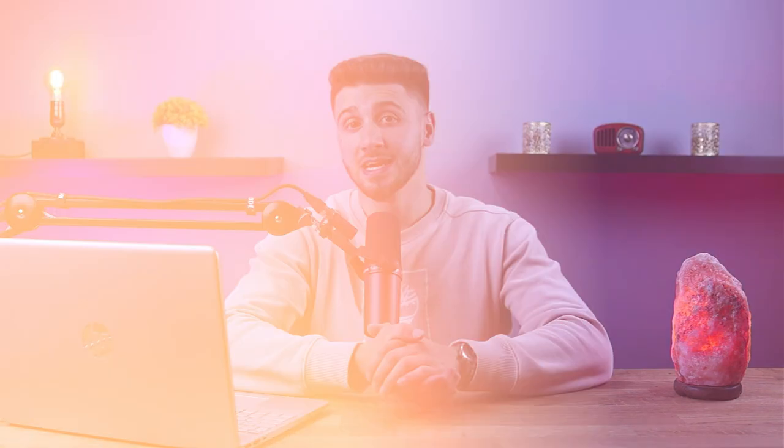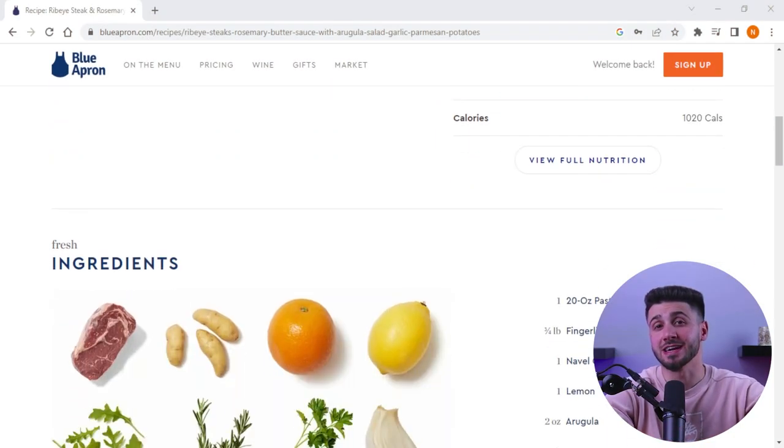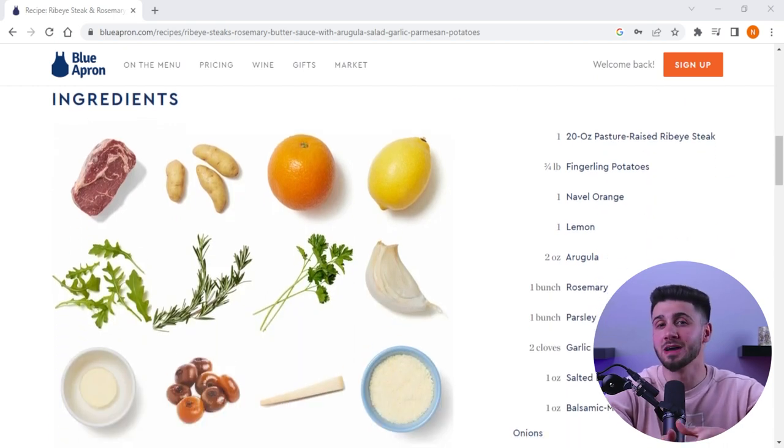After you choose your meals for the week, Blue Apron will send you a box with all the necessary ingredients. The ingredients are carefully curated and pre-portioned, so you won't have to worry about measuring or waste. They also use high-quality ingredients sourced directly from farms and suppliers.